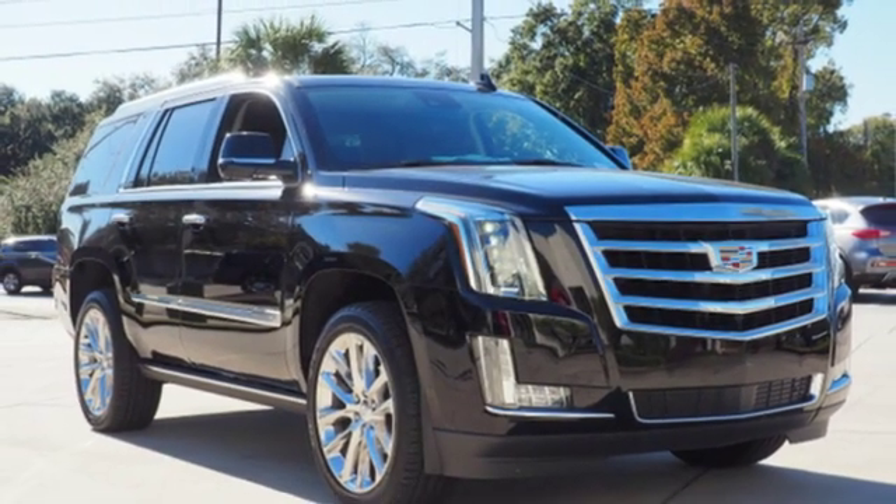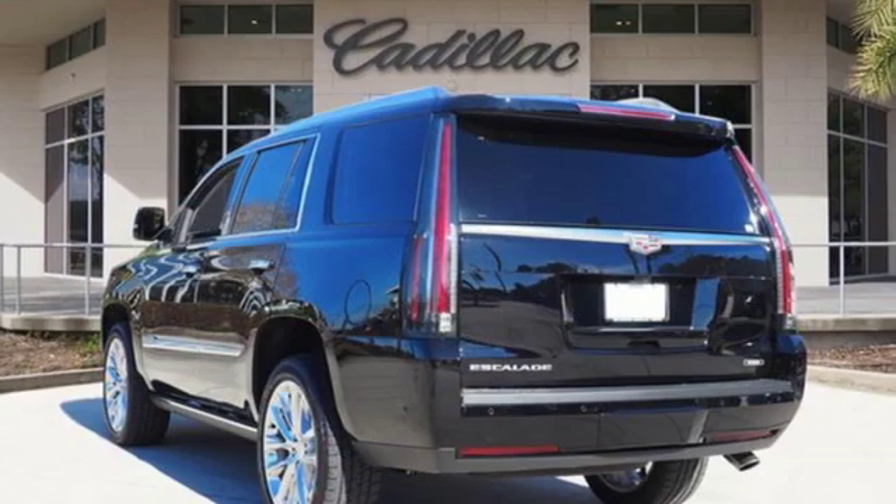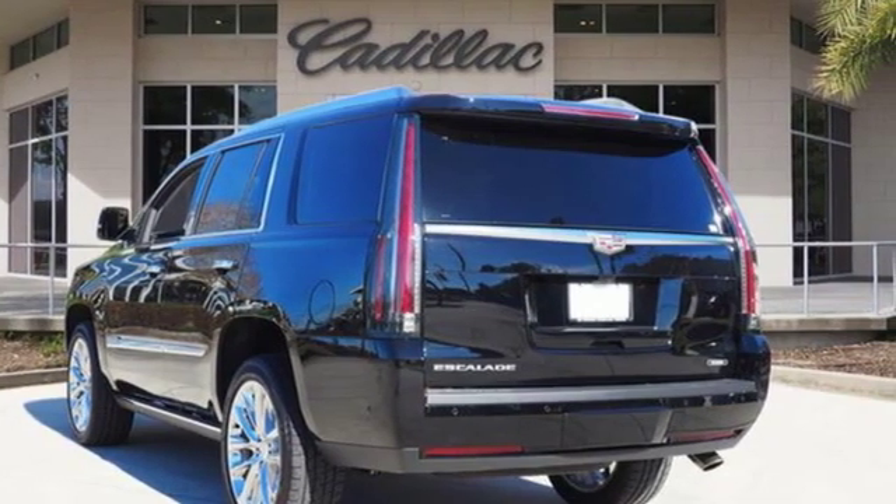V8 engine, hands-free liftgate, magnetic fluid filled shocks, and automatic transmission.